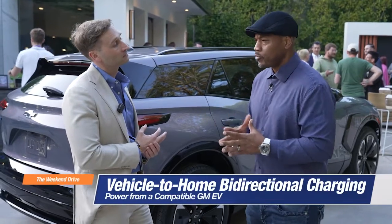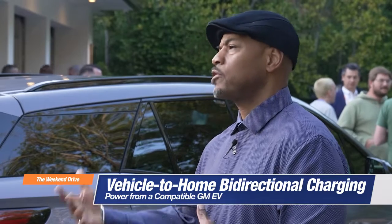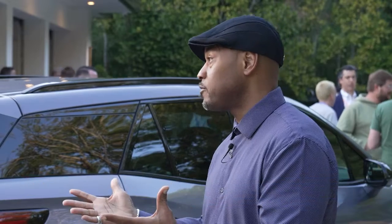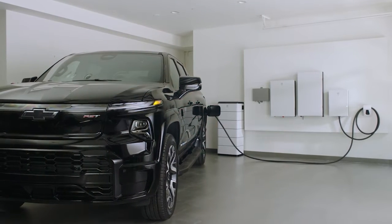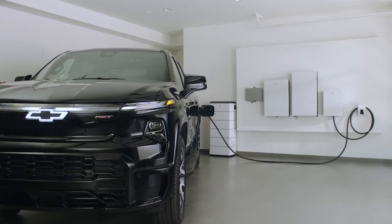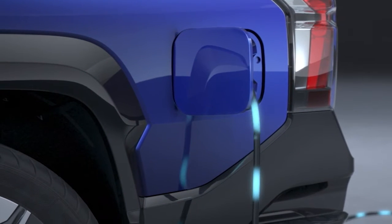Starting out with a full battery charge from the Silverado, if the power outage is continuous, how long can it continue to light up the house? It'll be the critical loads that you decide you need most during your potential outage. Up to 21 days has been quoted. The average house in the U.S. is about 30 kilowatt hours of consumption a day, and our Silverado has 200 kilowatt hours, so if you do the rough math, that could be up to six days under our power package.